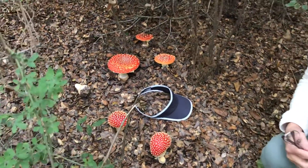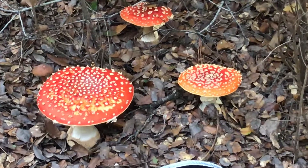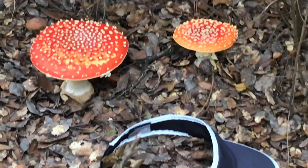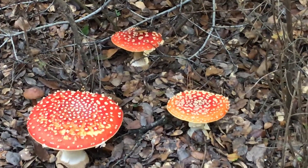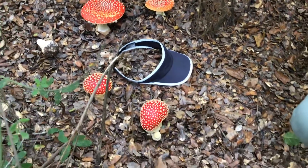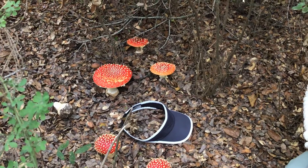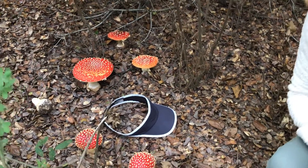So take a look at these mushrooms. That was a lucky find. I put my visor here for you to get an idea of the size, but they are pristine right now and no animal has eaten them yet. This red coloration of these mushrooms has to do with warning coloration — warning animals not to eat them because they're poisonous.